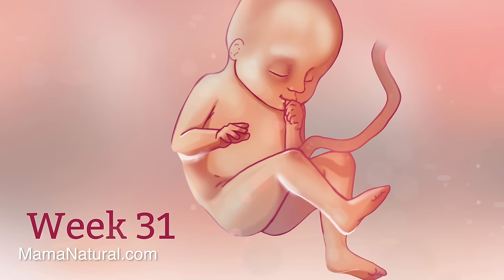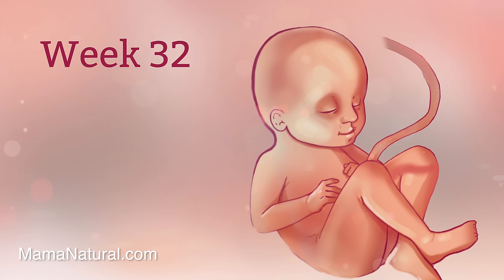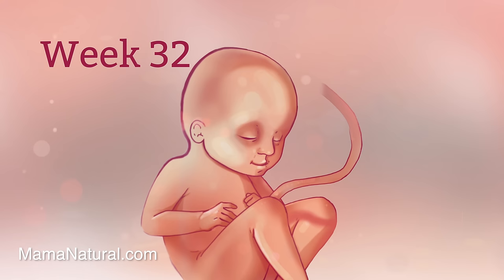Baby's doing some growing too — her fingernails and toenails have formed and the hair on her head is in place. Baby's brain is working so hard, establishing the trillions of connections or synapses between neurons. To support baby smarts, mama can be eating omega-3 fatty acids like DHA and EPA. Now is also the time to make a birth plan — just google 'visual birth plan' to get the free one at mamanatural.com.